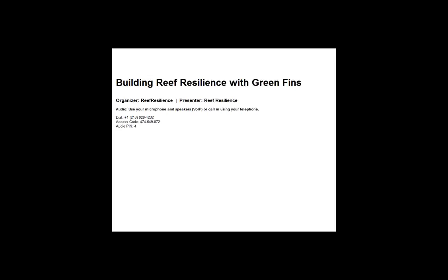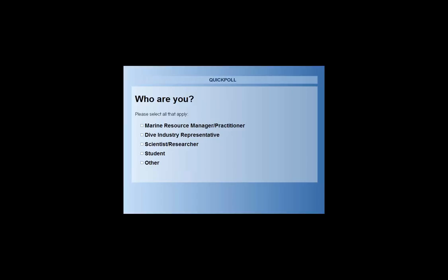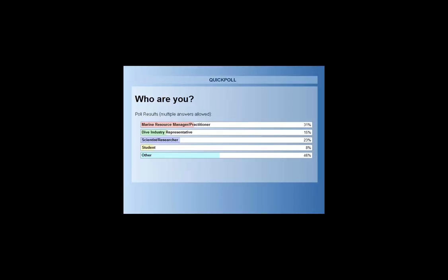Before I introduce our presenter, it'd be wonderful if you could tell us a little bit about yourself by answering the following poll questions. Looks like the majority selected 'other' — perhaps we can hear more about who's on the line during the Q&A session — and also a lot of marine resource managers and practitioners.